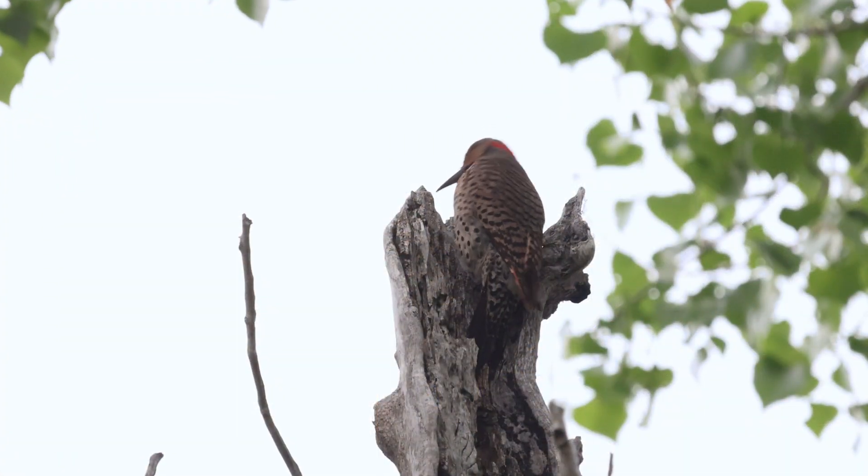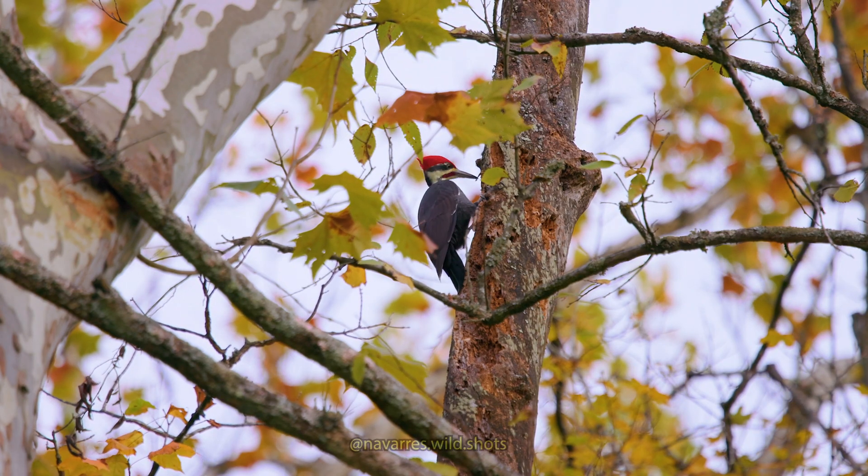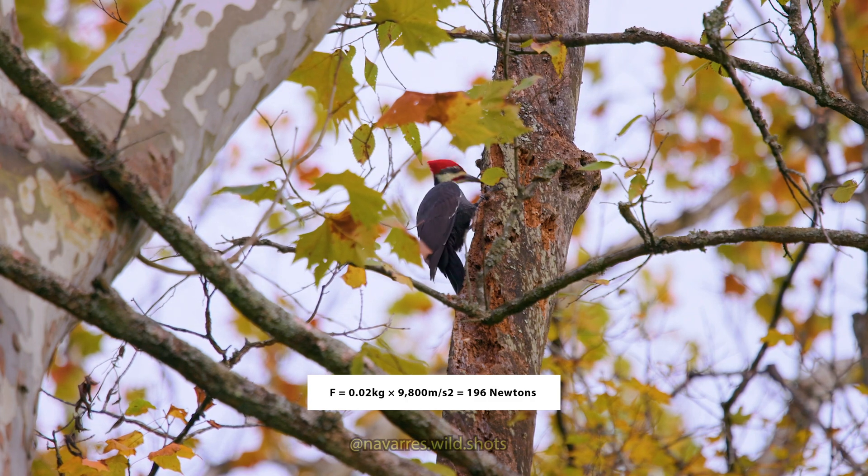How do woodpeckers not get hurt? Woodpeckers can generate forces of over a thousand G's when hammering away at wood, which is insane when you consider that pilots can lose consciousness at only 10 G's when flying a plane.